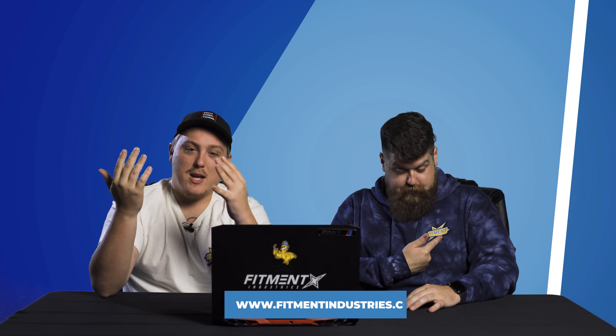Before we get into this, don't forget to subscribe. And if you need wheels, tires, or suspension, you know where to go — Fitmentindustries.com. We got it all. You can package some tires with your wheels, mount, balance, and shipping. Save some money, get it to your door for free. It just shows up and you put it on.